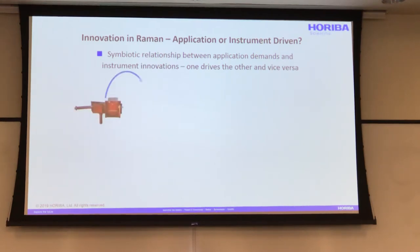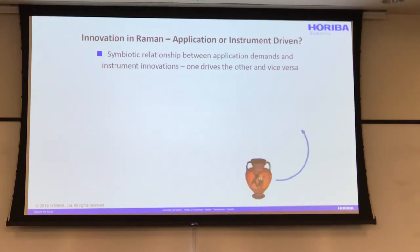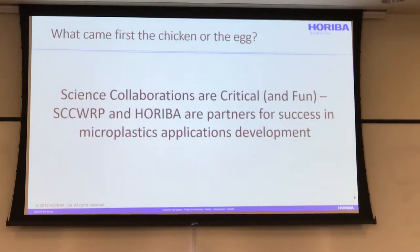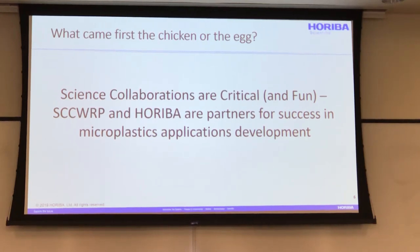These are some of the older instruments driving into new applications, and as we get to those new applications, new needs happen. I'm deliberately showing the older instruments, but eventually we get to things like probes and smaller instruments and smaller microscopes — all applications delivered. I believe strongly that science collaborations are very critical, and they have to be fun too. We're working with SWERP for partnering for success in microplastics and hopefully other areas of water in the future.